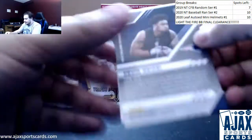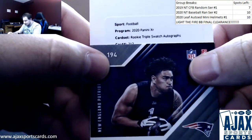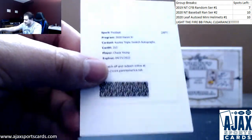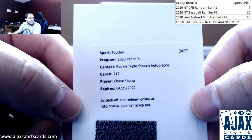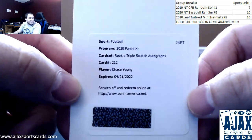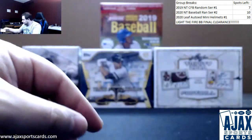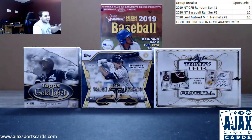Let's slow roll the heck out of this to finish off the break — rookie triple swatch autograph of Chase Young for the Redskins. What a break all the way around. There's just nothing bad we can say about this break — that was just good all the way around. Huge break with huge results. Congrats on the huge hits. Always appreciate the support, man. Thank you, and I'll see you again soon.